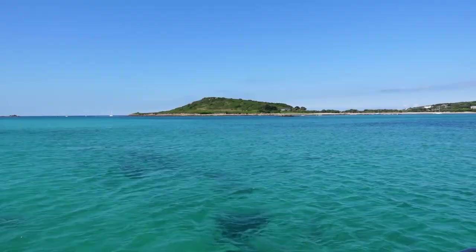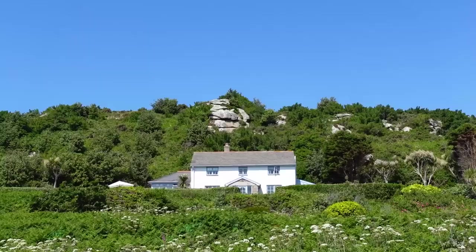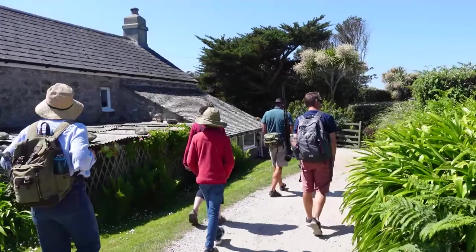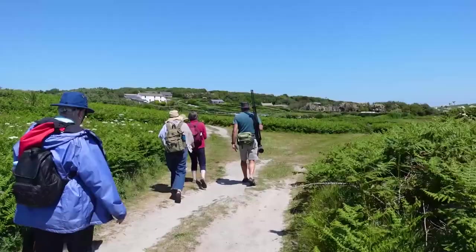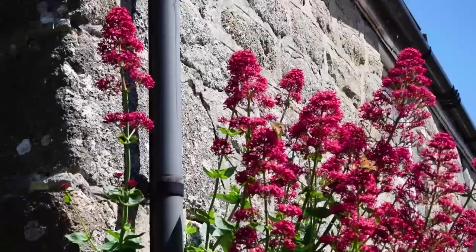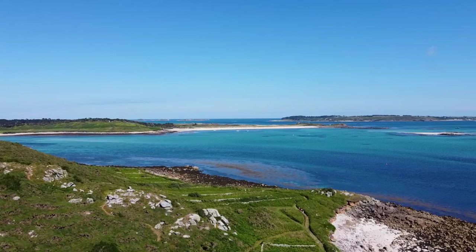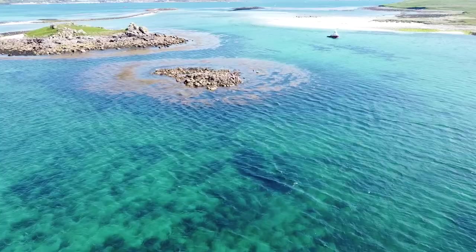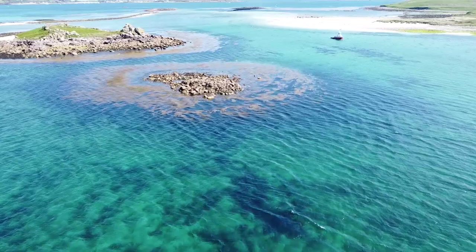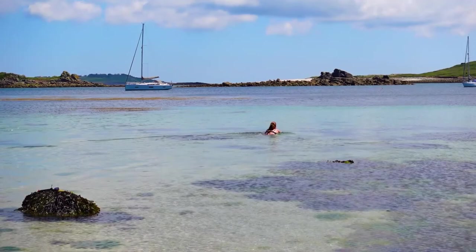On Friday we headed across to Bryher and spent the morning on a guided nature and wildlife tour with Will Wagstaff — a treasure trove of information. I would highly recommend a tour with Will, who operated tours across most of the inhabited islands throughout our stay. As we were nearing the end of the holiday we spent the afternoon relaxing at gorgeous Rushy Bay, with sensational views out to Samson and Tresco and their swathes of white sand beaches and turquoise waters. I even went for a dip, albeit a brief one as the water was still very cold in May.